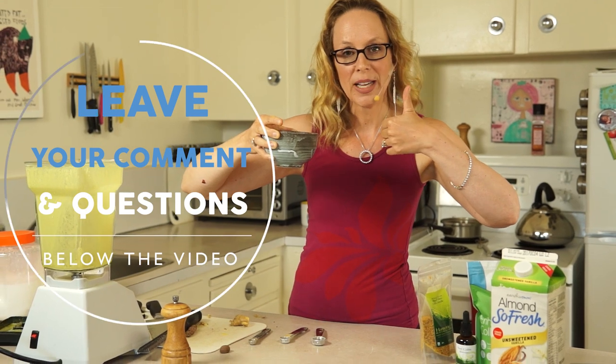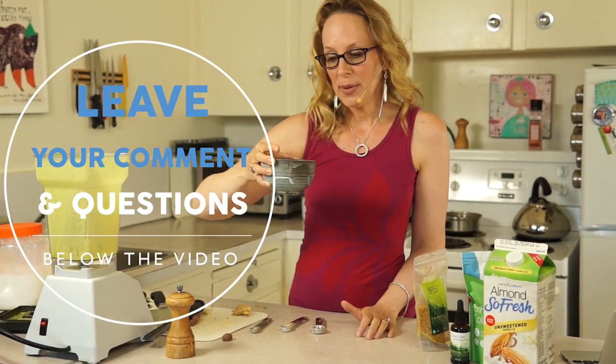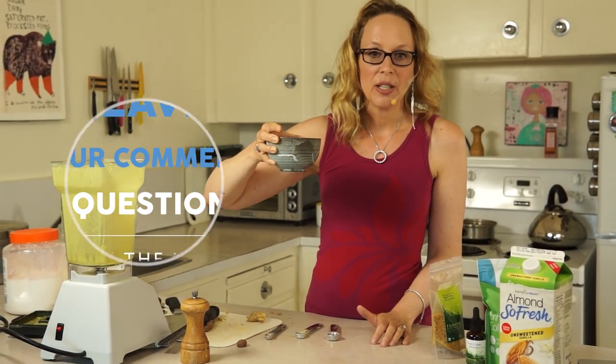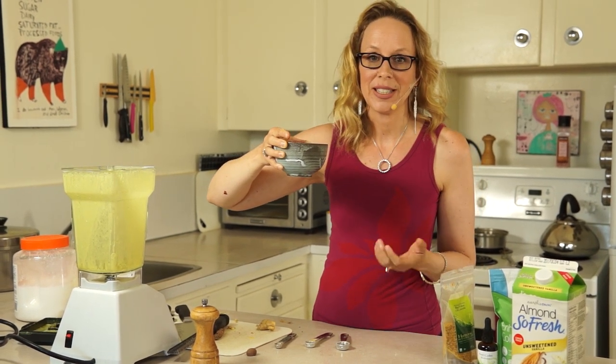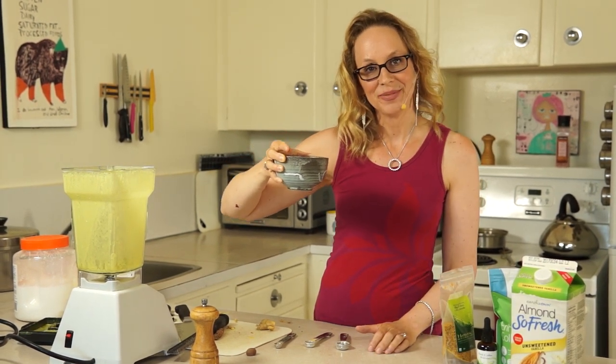I hope you enjoy this turmeric latte — let me know how you like it in the comments. If you like this video, give it a thumbs up and subscribe, and feel free to share it with anybody who suffers from insomnia or has difficulty sleeping. Thanks so much for watching today. Cheers!